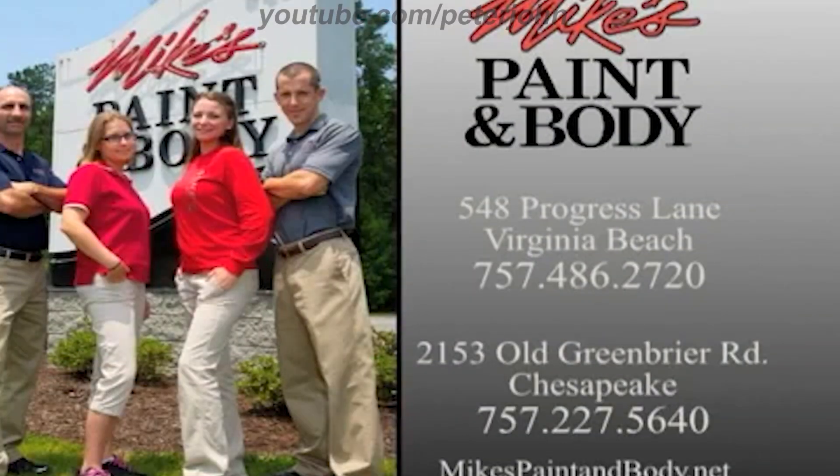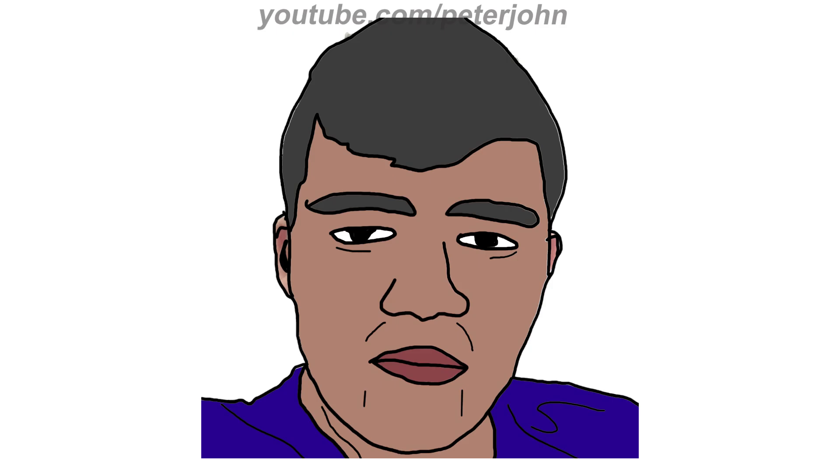Mike's Paint and Auto Body: state-of-the-art facility handling all phases of collision repairs. We want your body.